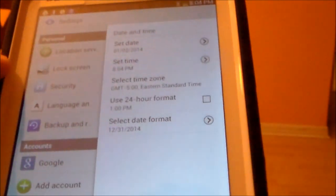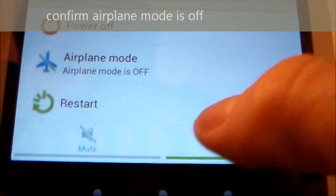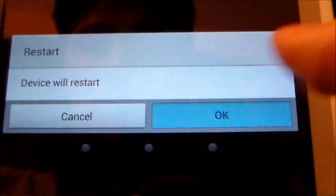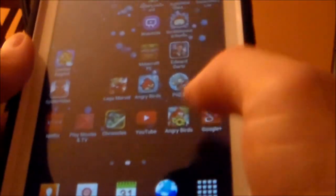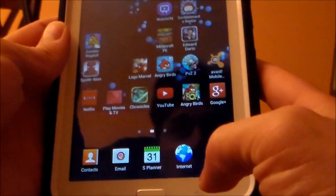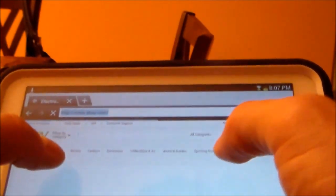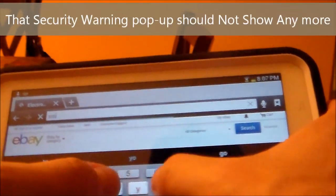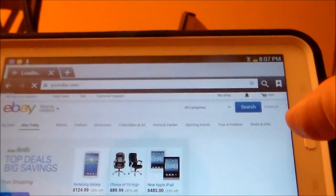Next, restart your tablet. Then let's go ahead and try the internet. Let's try YouTube — type in YouTube dot com, hit OK — and it should be working fine.